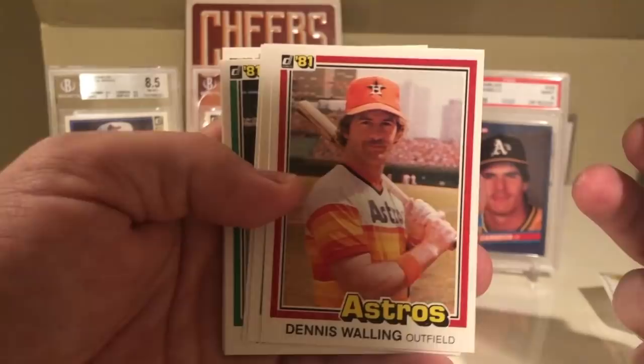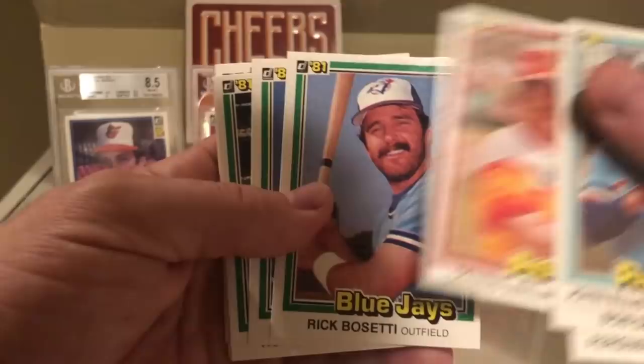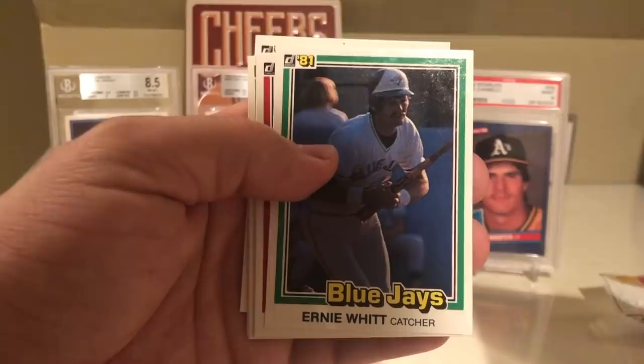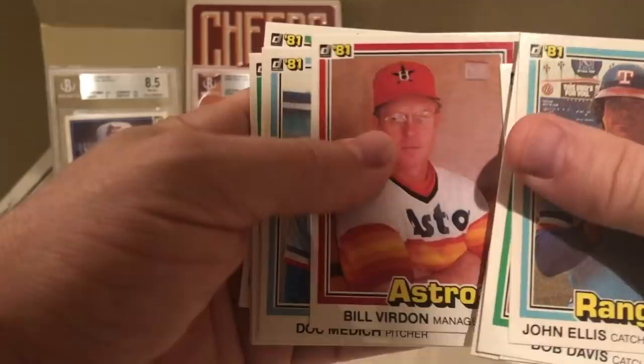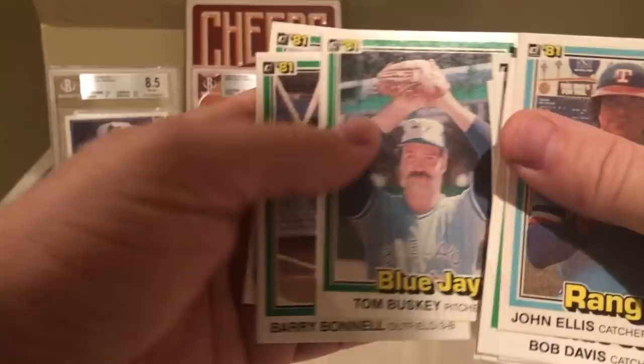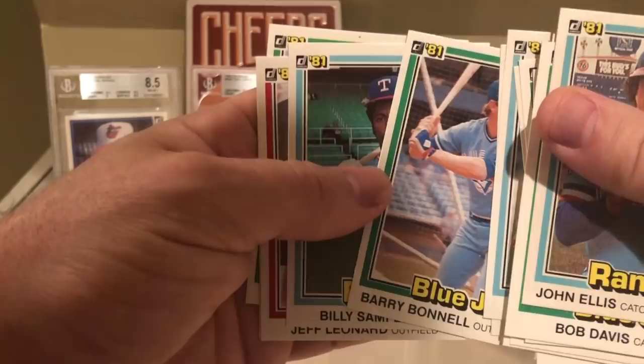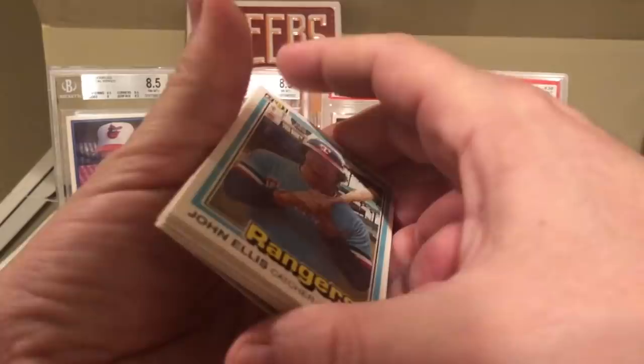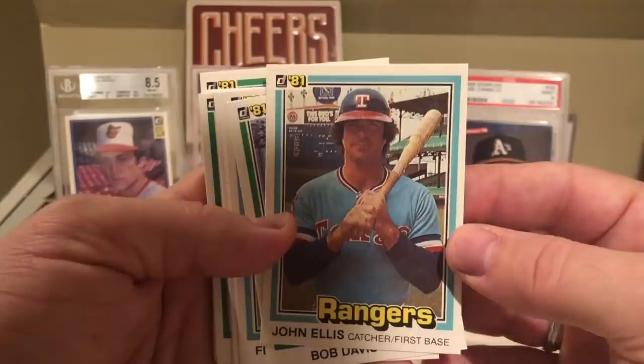John Grubb, Dennis Walling - wow, look at that Astros uniform, that was worth it just for the Astros uniform. Rick Bosetti, Jerry Garvin, Roy Howell, Jim Norris, Ernie Witt - very cool, catcher for the Blue Jays. Bill Verdon, Doc Medic, Tom Booski, Barry Bonnell, Billy Sample, Jeff Leonard, another Astros card, John Matlock, and Al Woods.